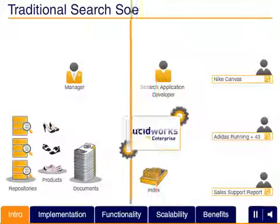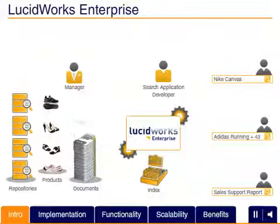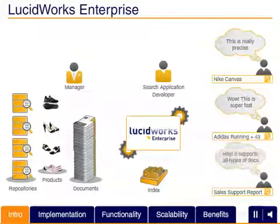Building on the power and flexibility of Apache Solr and Lucene open source search technology, Lucid Imagination offers Lucidworks Enterprise — a powerful, new search solution development platform that provides robust and well-integrated search functionality in a compelling, cost-effective enterprise-grade package.